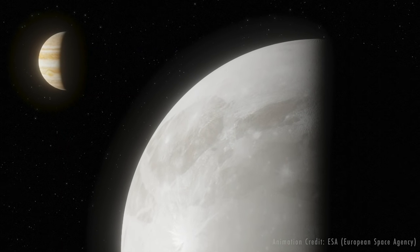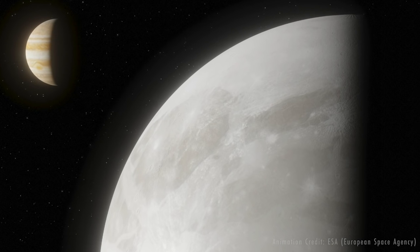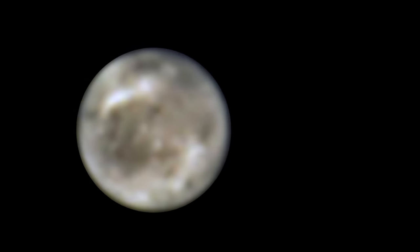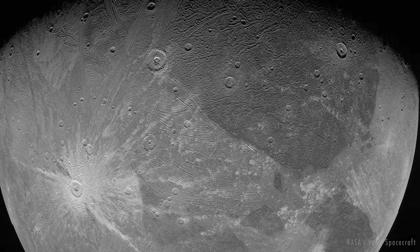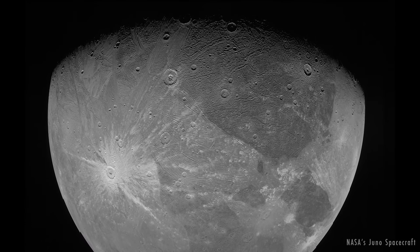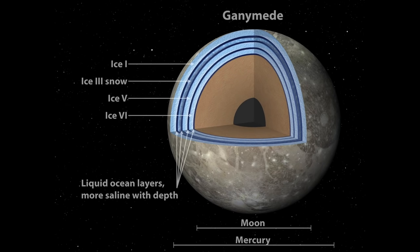Astronomers using archival data from NASA's Hubble Space Telescope found evidence of water vapor in the thin atmosphere of Jupiter's moon Ganymede. Ganymede is the largest moon in our solar system, larger than Mercury and Pluto and three-quarters the size of Mars. It's an ice-covered world that may hold more water than all of Earth's oceans combined, but unlike Earth, Ganymede's oceans are below its 100-mile thick icy crust.